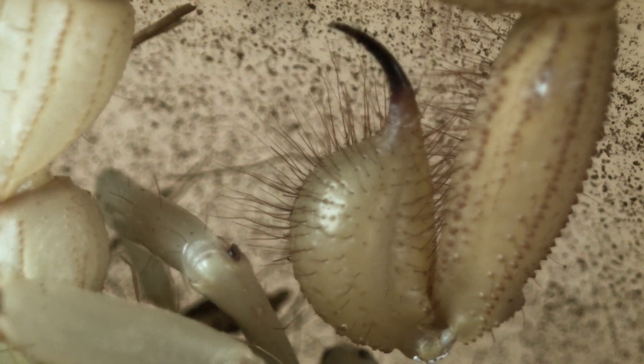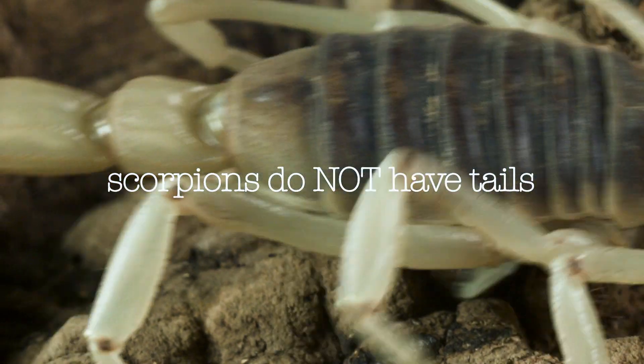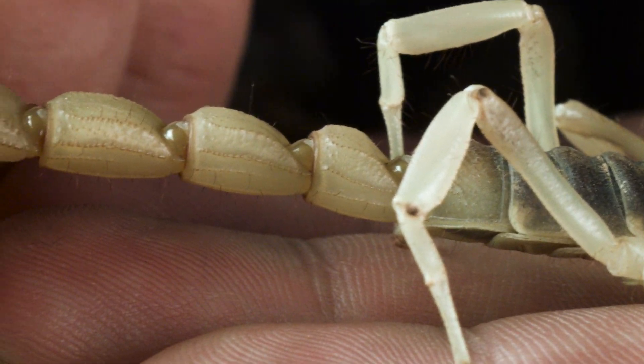Some of the long hairs covering the scorpion are actually sensors used to detect predators and prey. Unlike cats and dogs, scorpions do not have tails. What is called a tail in scorpions is actually an extension of their body which houses organs.